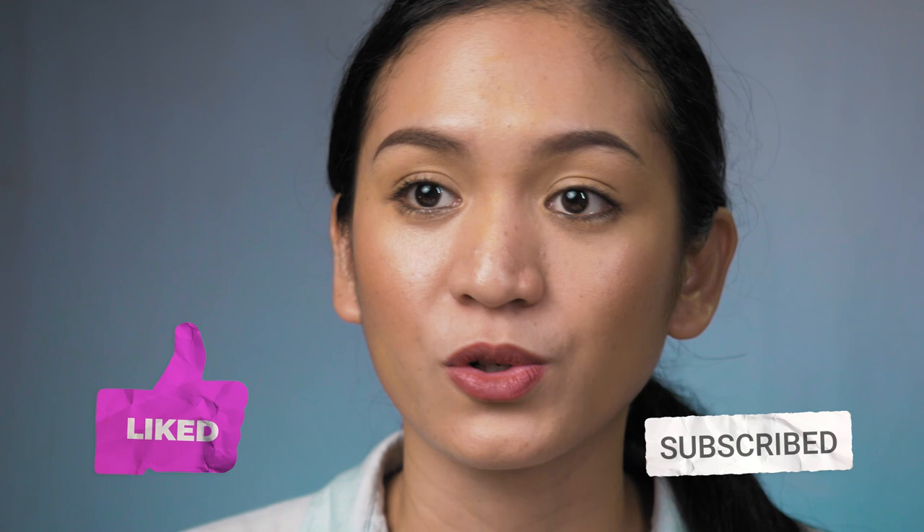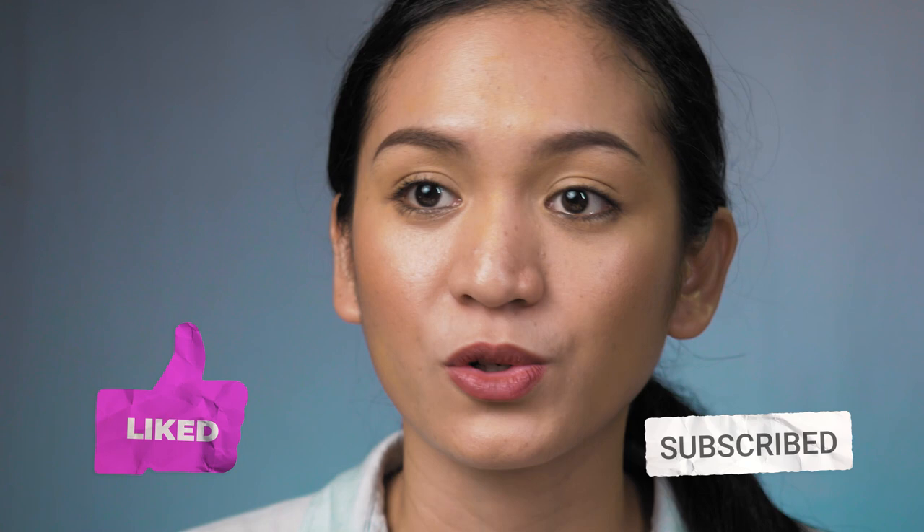Thank you guys for watching and for listening. If you like this video, please give it a thumbs up and subscribe to my channel. You can also share it on your social media accounts — Facebook, Instagram, Twitter, wherever. I'll see you on my next video. Thank you so much for all your support on this channel. Bye!